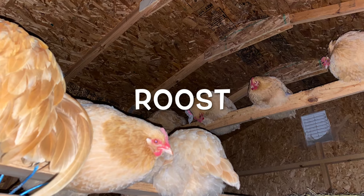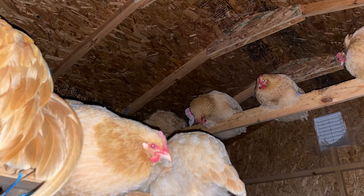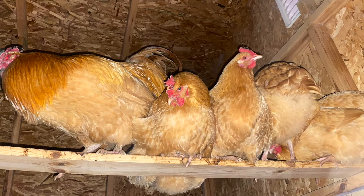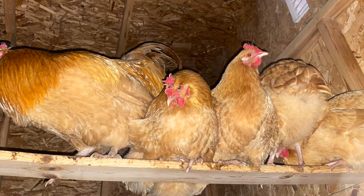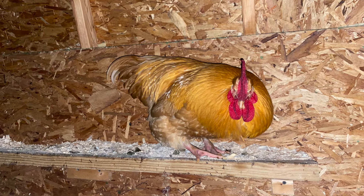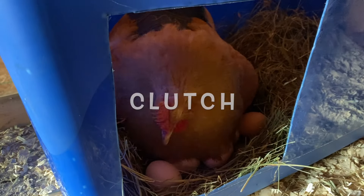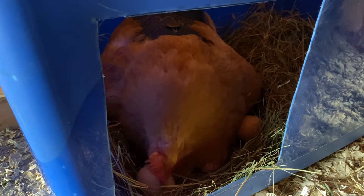Term number twenty-two: roost. A roost is a horizontal bar, branch, or piece of wood that a chicken will use to perch on. Typically, a chicken at night will want to climb up and find a roost to sleep on. Term number twenty-three: clutch. A clutch is a group of eggs that are together in a nest.